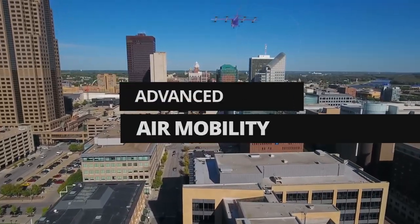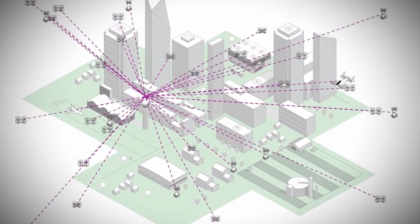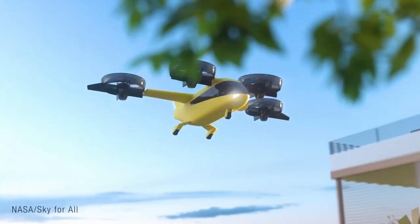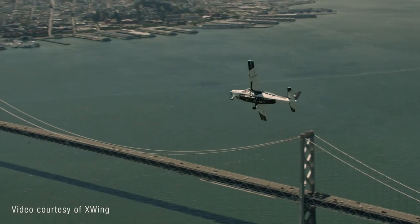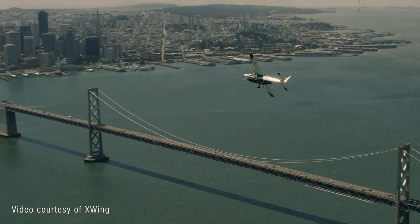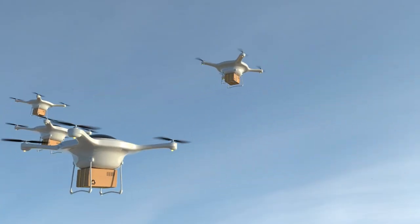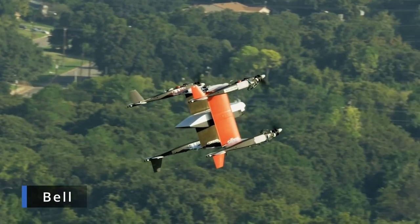Advanced Air Mobility is NASA's vision to map out a safe, accessible, and affordable new air transportation system. With the addition of new technology such as electric aircraft concepts and increased automation, NASA's mission is researching how industry aircraft can be integrated into the skies. Armstrong team members are leading testing, simulation, and information sharing efforts alongside researchers from NASA's other aeronautics centers.